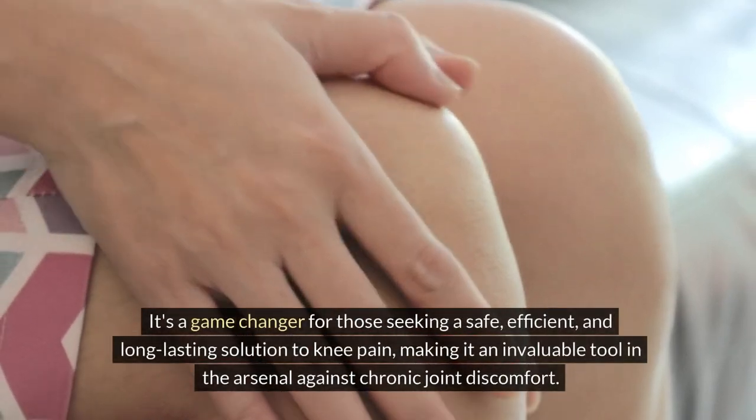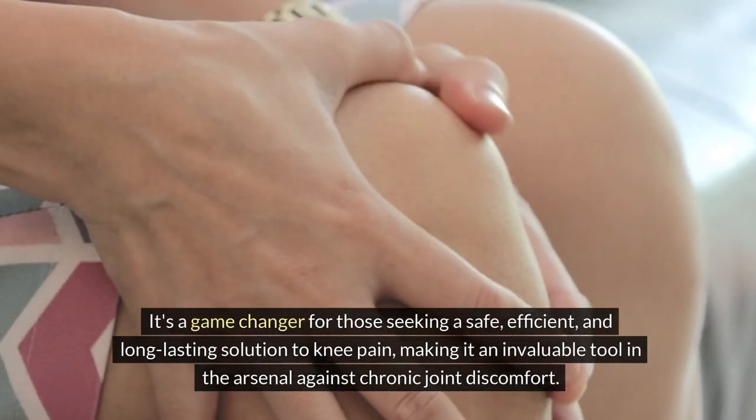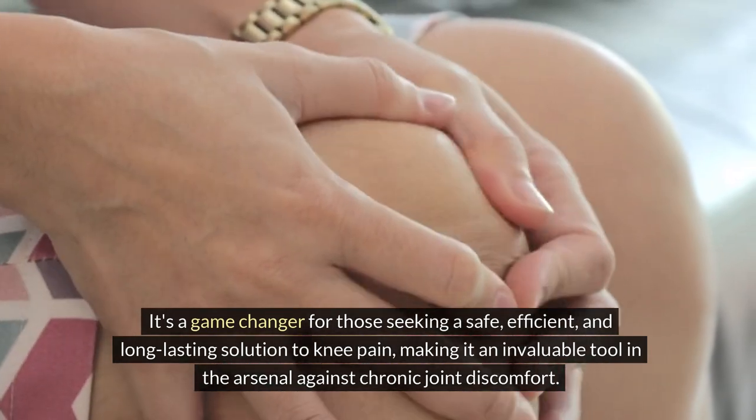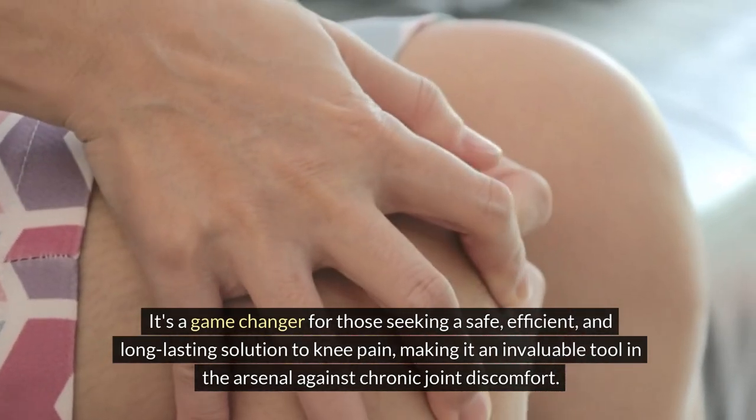It's a game-changer for those seeking a safe, efficient, and long-lasting solution to knee pain, making it an invaluable tool in the arsenal against chronic joint discomfort.